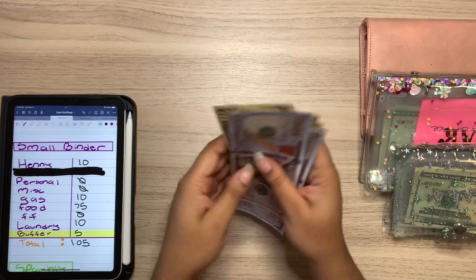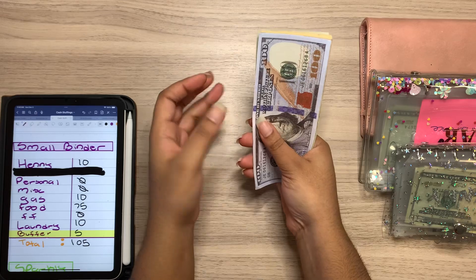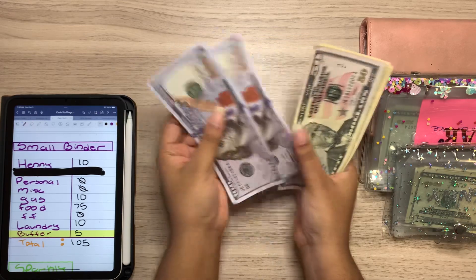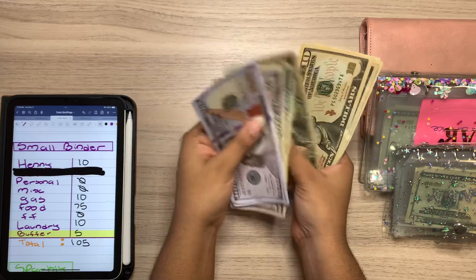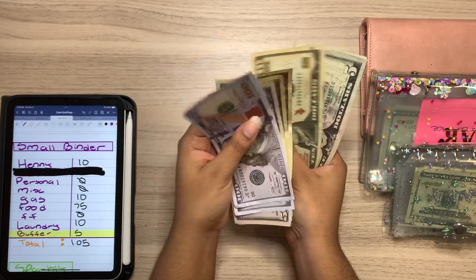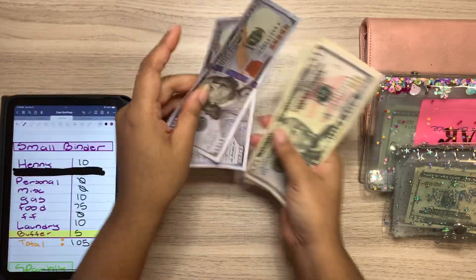So without further ado I'm going to get right on into it by just counting the cash. So we have $1 and $200 in placeholders, $250, $270, $290, $300, $310, $320, $330, $340, and $345 here today.